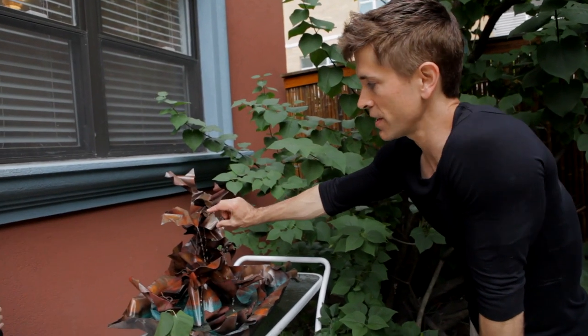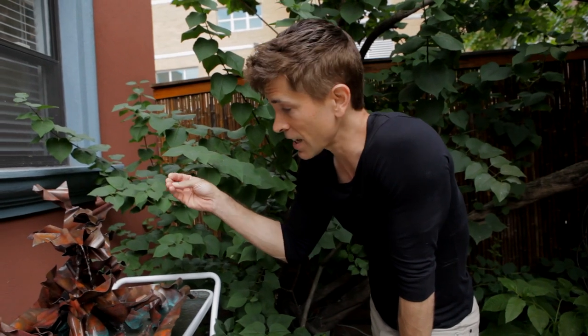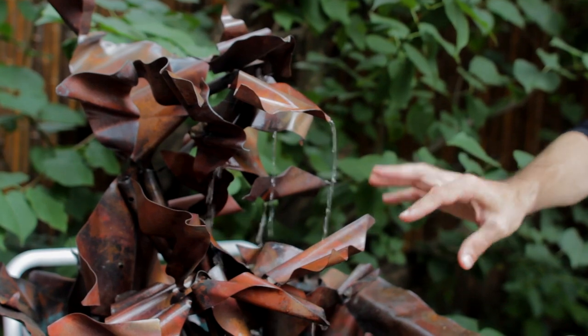One of the things that's different about this fountain is the fact that the water is coming down to metal, which gives it a different, tinny kind of a sound, as opposed to splashing onto stone or water.